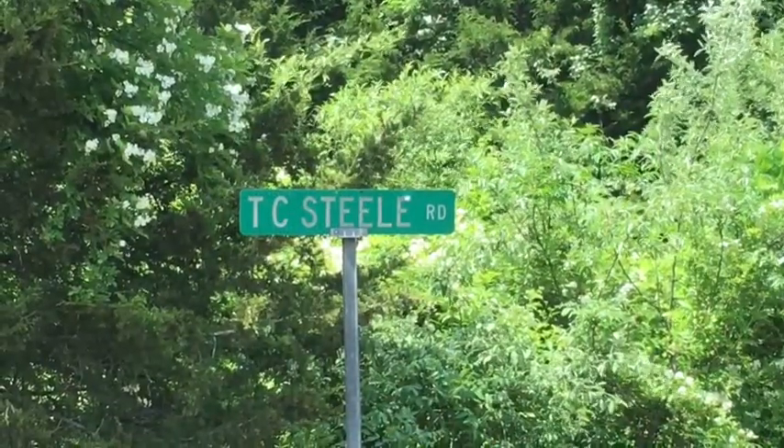Hi, this is Keith. I'm at Monroe Lake in Brown County, Indiana. I'm at the put-in off Steel Road.